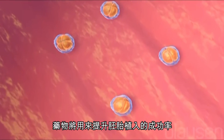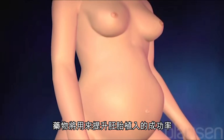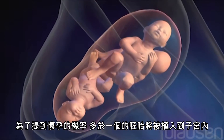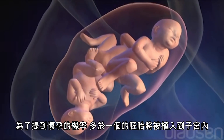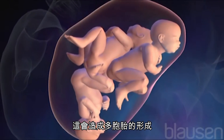Additional medications may be given to improve the likelihood of the embryos implanting in the uterus. In order to increase the chance of a successful pregnancy, more than one embryo is usually transferred. This can sometimes result in multiple births.